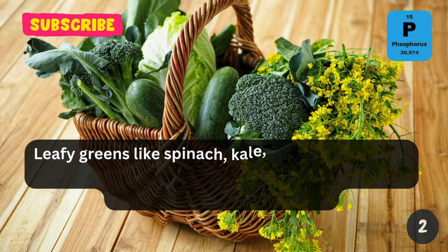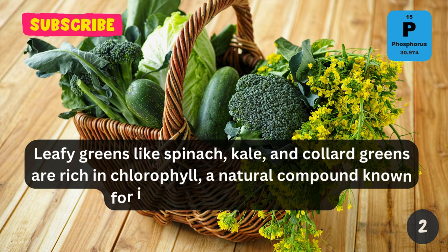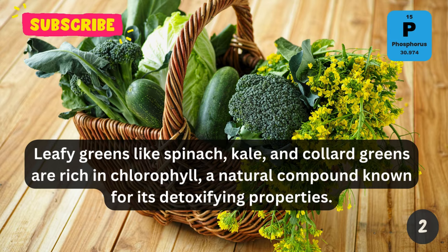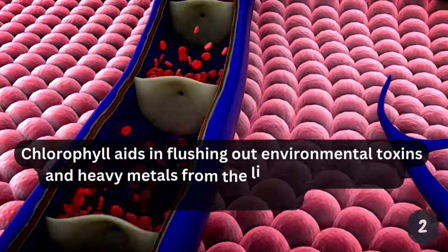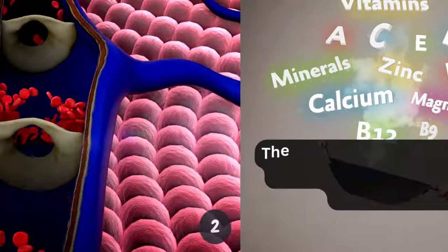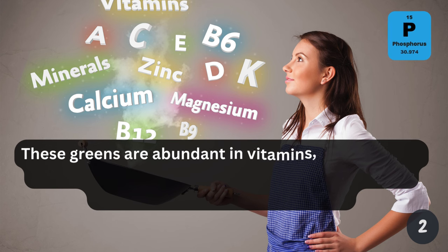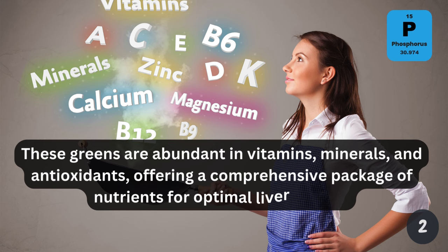Leafy greens like spinach, kale, and collard greens are rich in chlorophyll, a natural compound known for its detoxifying properties. Chlorophyll aids in flushing out environmental toxins and heavy metals from the liver, supporting its cleansing functions. Additionally, these greens are abundant in vitamins, minerals, and antioxidants, offering a comprehensive package of nutrients for optimal liver health.